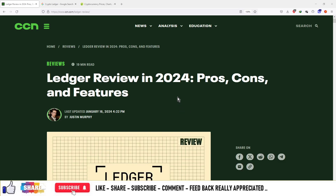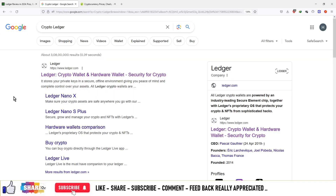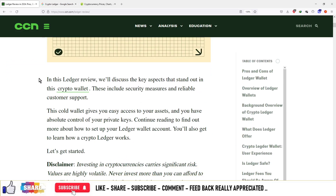The next article is regarding the review of Ledger. Those who don't know, Ledger is basically a cryptocurrency wallet and it's a hardware wallet. You can store your cryptocurrencies on this Ledger Nano. Everything is mentioned in this article.